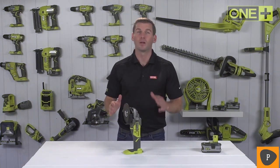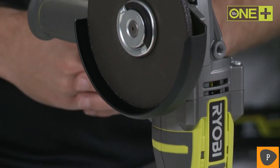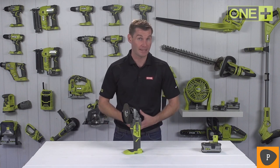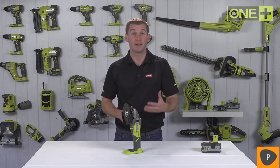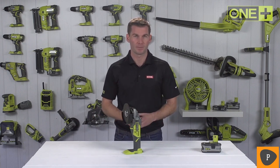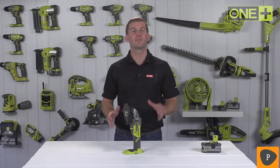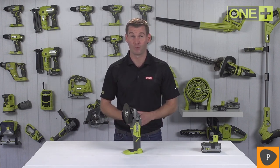This Ryobi One Plus Brushless Angle Grinder with a 125-millimeter grinding disk is ideal for a variety of applications, including cutting and grinding metals, sharpening blades, shaping stones or paving, removing rust and rough paint on metals, and even polishing — all with the freedom of cordless. Ryobi's brushless technology combines a frictionless brushless motor, intelligent electronics, and lithium-plus battery technology to deliver up to 30% more power and run time.